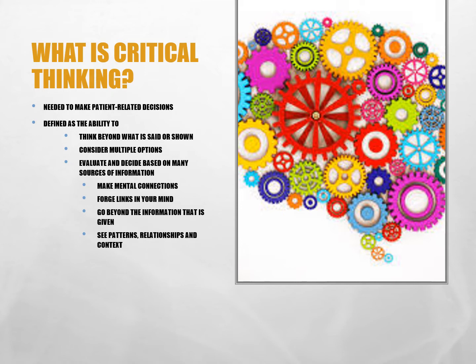People demonstrate critical thinking when they show: one, the ability to think beyond what has been said or shown to them, acting through perception and analysis; two, the ability to consider options related to the information they have received, using synthesis; and three, the ability to evaluate and make decisions based on multiple sources of information. Do you make mental connections? Do you go beyond the given? Are you able to see patterns, relationships, and context? Such mental abilities can be learned.